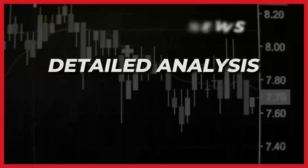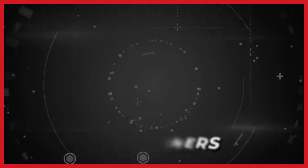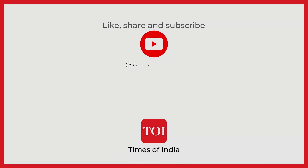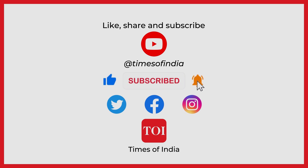From breaking news, detailed analysis, in-depth interviews and explainers, follow The Times of India. Subscribe to our YouTube channel, don't forget to like our videos and hit the bell icon to stay updated with the latest.